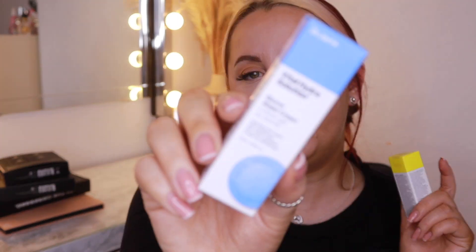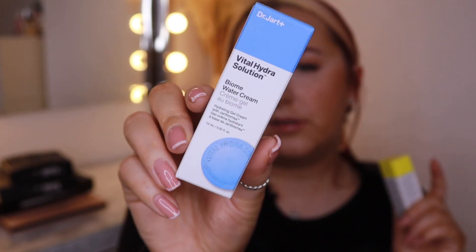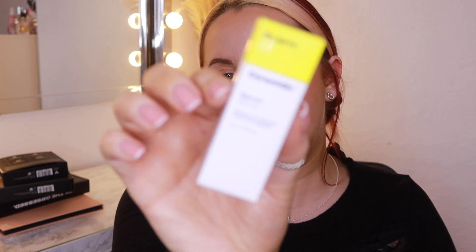I used the e.l.f. Power Grip Primer for the first time on Sunday when I went to a festival and my makeup lasted all day — and it was absolutely sweltering. So this is going to be my new favourite primer. I was going to buy it anyway after my Beauty Crop Gripping Primer ran out, and it's actually run out now, so perfect timing. Then we've got two skincare products — the Dr. Jart Vital Hydra Solution Biome Water Cream and the Dr. Jart Ceramidin Serum Moisturising Treatment, just some mini skincare products.